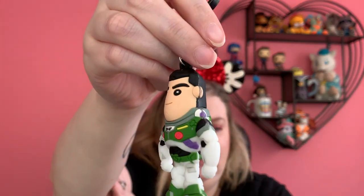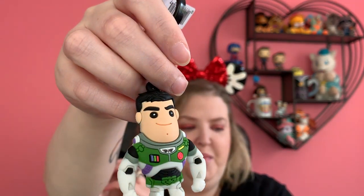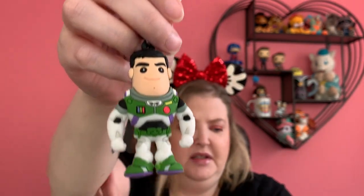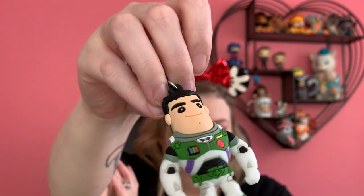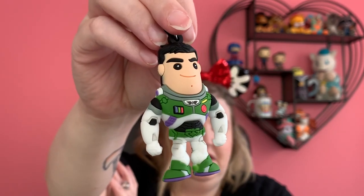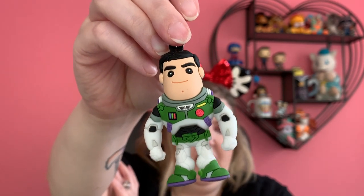Yes — here's Buzz, voiced by dreamboat Chris Evans. And I love that he looks like Buzz Lightyear, but he's not exactly the same. You could tell that the toy Buzz Lightyear is like based on him, but they're not exactly the same. Does that make sense? I love that.